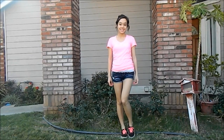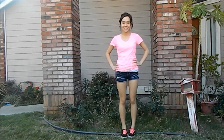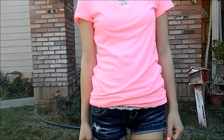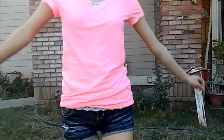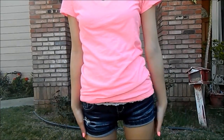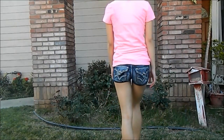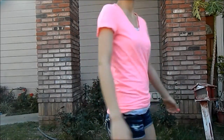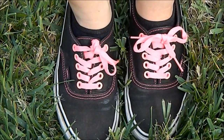For my second outfit, I'm just wearing the same exact shirt, but with different pants — this look is a more casual look. These shorts are super duper adorable in my opinion. They have little rhinestones on the back and a few little tiny rips in the front. The shoes I'm wearing with this outfit are just my black sneakers with neon hot pink laces.